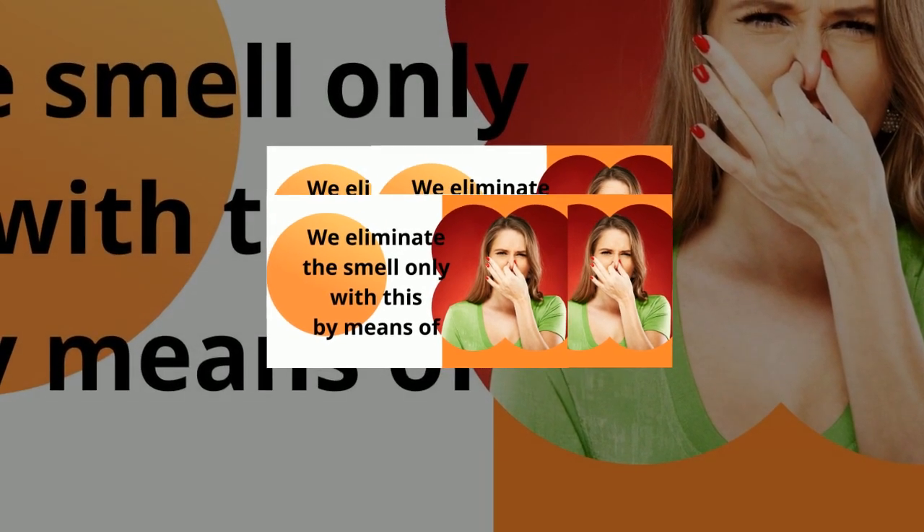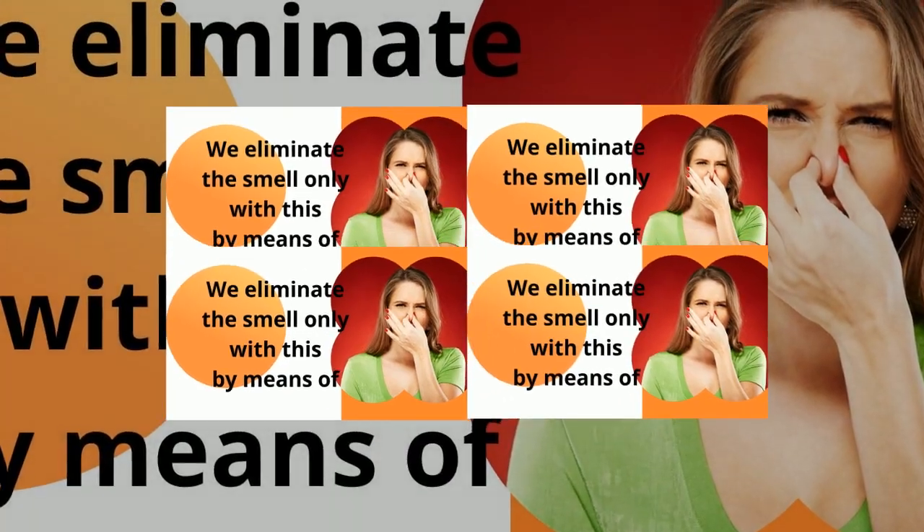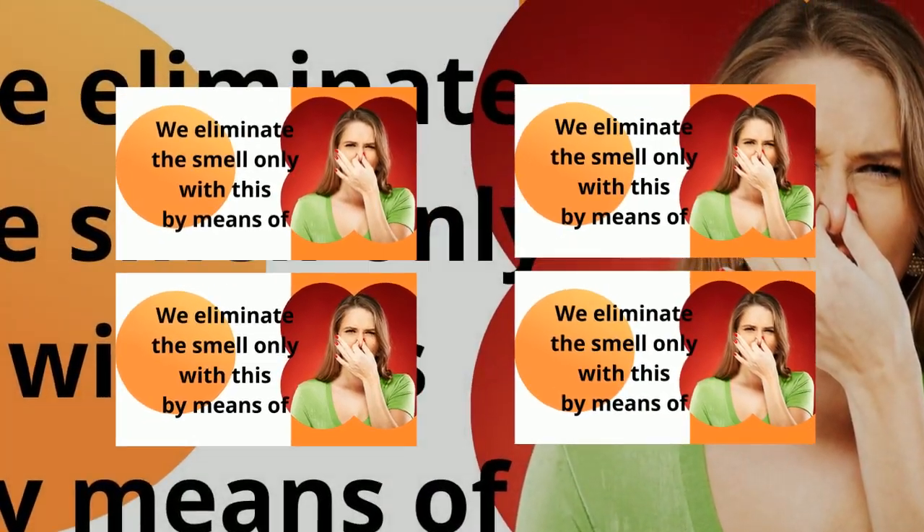Some sweat glands are too active, hence constantly wet armpits, palms, back, feet, and corresponding traces on clothing with a characteristic odor. In the heat, all this becomes a constant companion and gives a person emotional discomfort.